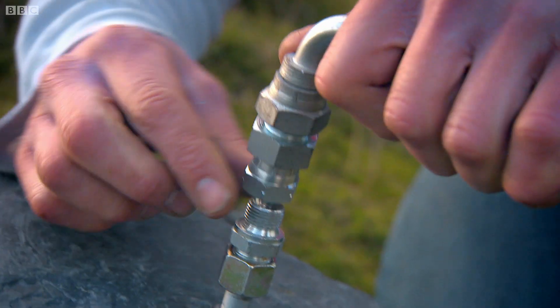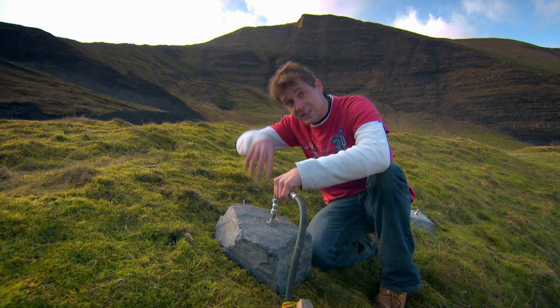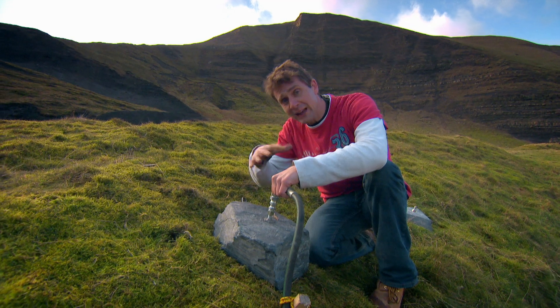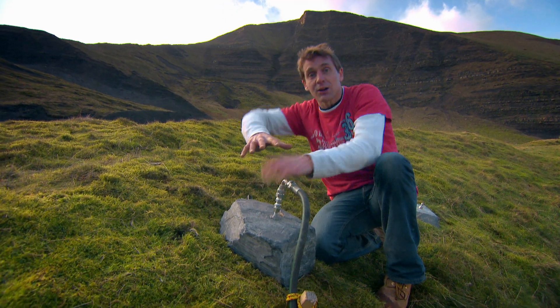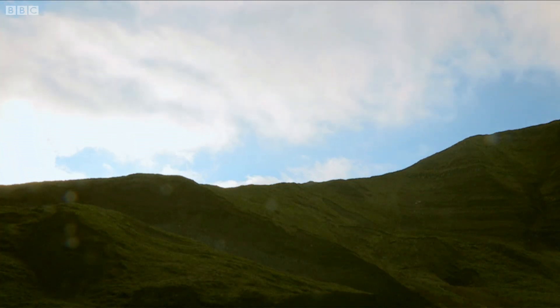To get that, you just have to turn on the tap. The high-pressure water can be forced down the pipe right into the heart of the rock, where it'll find any weaknesses and burrow into the cracks, prizing apart the shale, and hopefully releasing the gas.